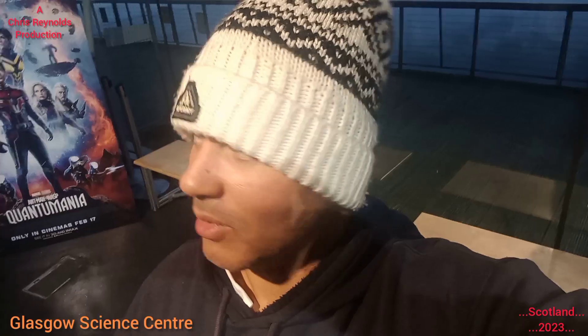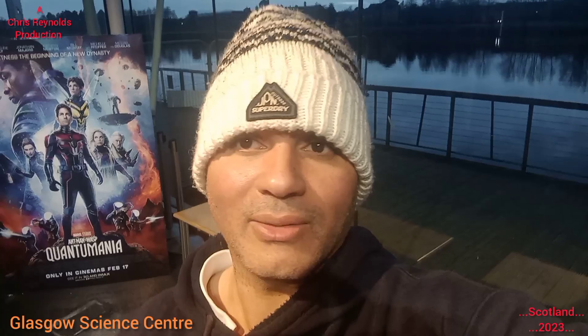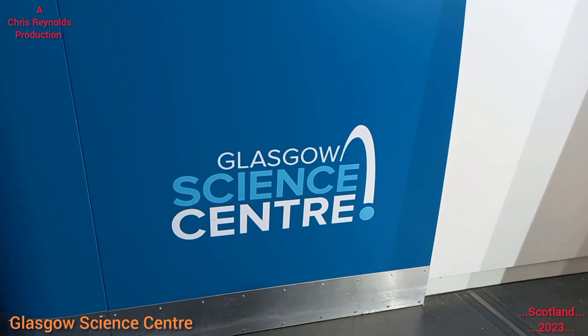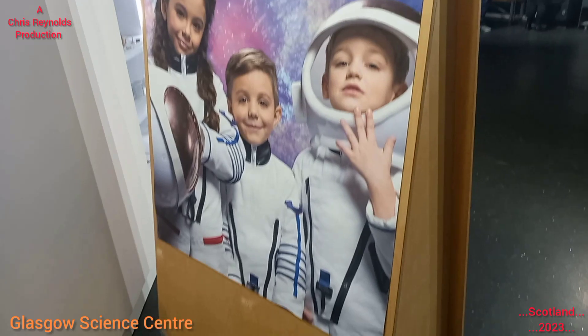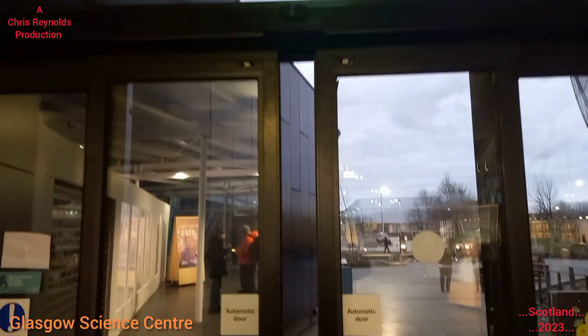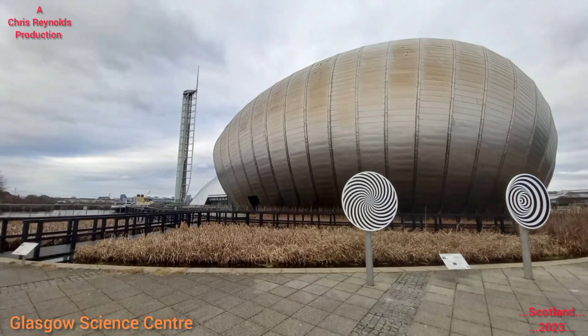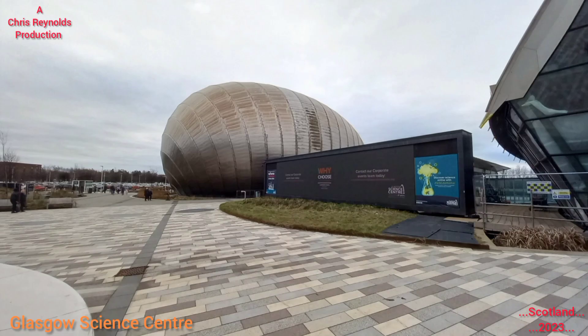We're going to spend another hour and a quarter, hour and a half — just passing the time, chilling out really. Then I'm going to watch the film at the IMAX theatre. I'll probably just wind the video up now because that's really it — I've shown you inside and given you an idea of what it's like here. I hope you enjoyed that — see what else I've got on my channel. Nice watching. Bye for now.